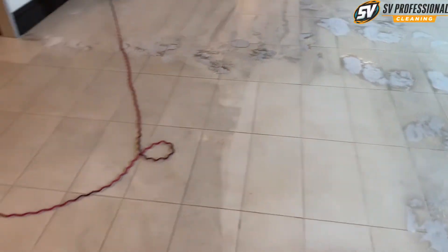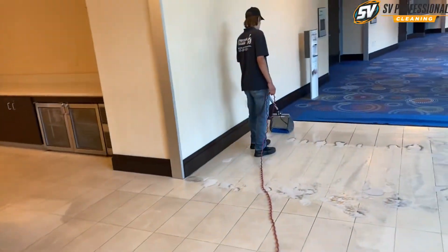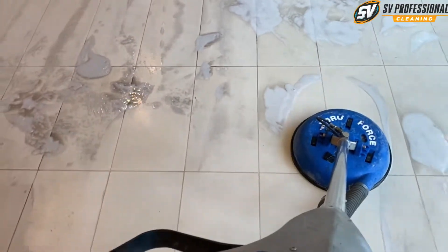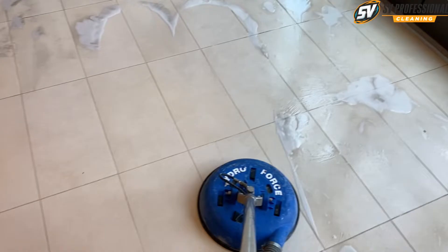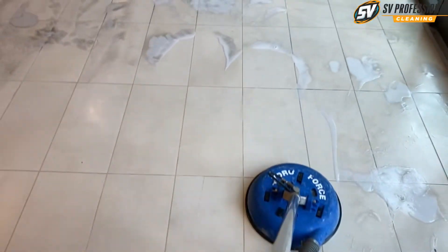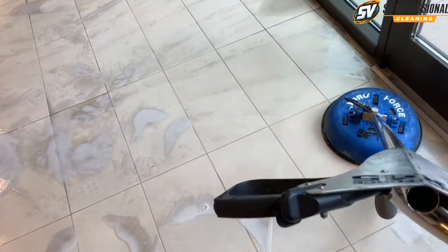This is Stan with a few professional cleaning — Chris, Nick — and we're cleaning some tile and grout in the Hilton, Washington DC. This is, I don't know, quite a few projects in this hotel already. So cleaning this tile and grout today.